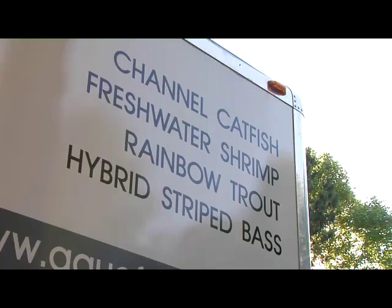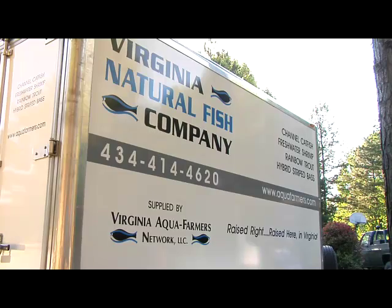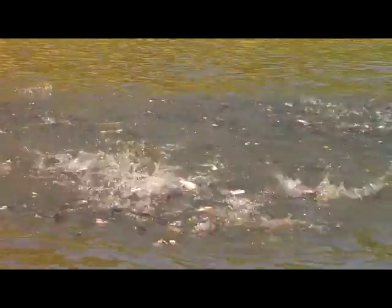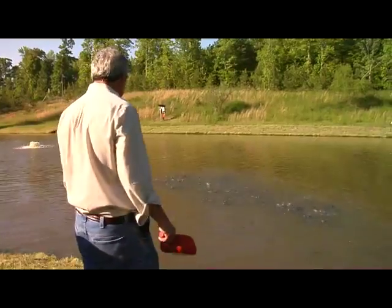You can purchase Virginia Aquafarmers Network products, sold under the brand name Virginia Natural Fish Company, from their website at aquafarmers.com — they'll ship them directly to your home. Reporting in Lunenburg County, I'm Norm Hyde.